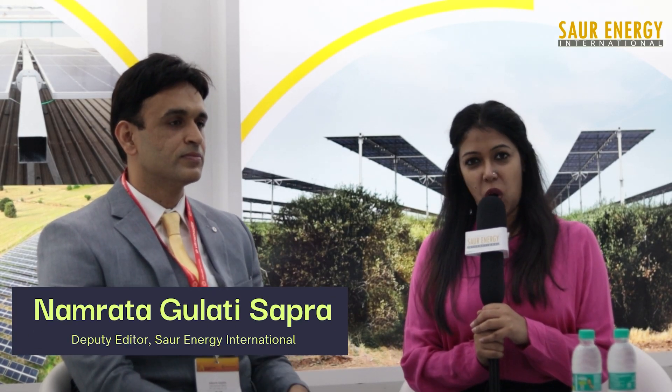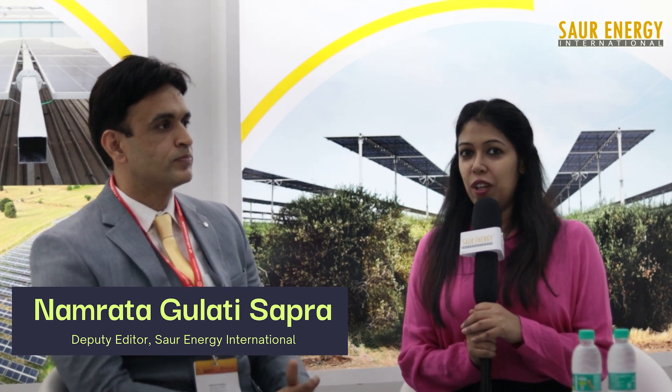Hi, this is Namrata Gulati Sapra, Deputy Editor at SOR Energy International. We are right now with Mr. Siddharth Charkha, who is CBO at HCT Sun. This is a US-owned, India-based solar power firm. Thank you Mr. Siddharth for joining us. Hi Namrata, thanks for having me on SOR Energy.